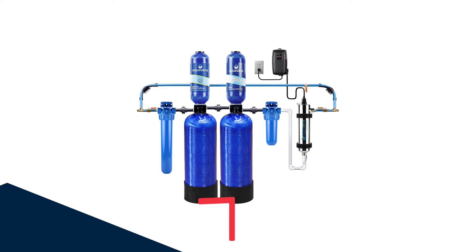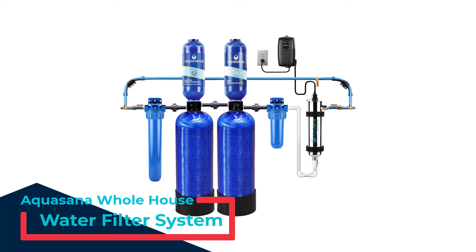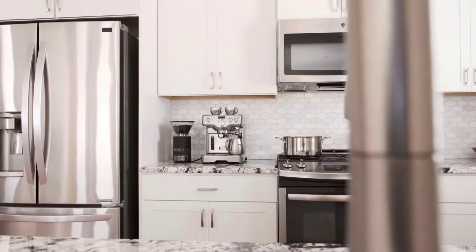Number 1: Aquasana Whole House Water Filter System. Ensure clean, great-tasting water from every tap in your home with the Aquasana Whole House Well Water Filter System.